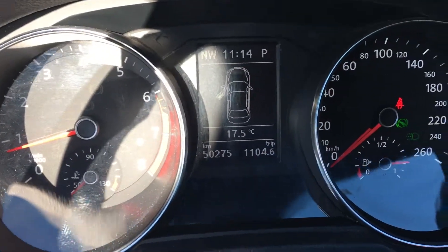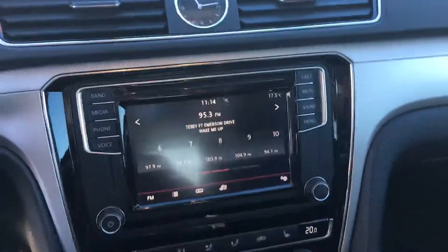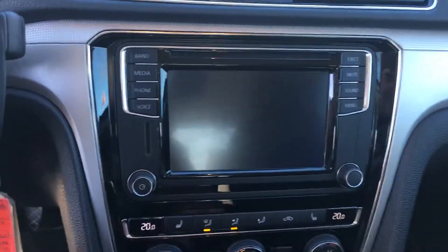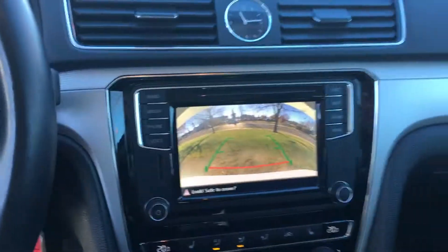Just over 50,000 kilometers. It has a nice big touchscreen with the backup camera and of course the sensors.